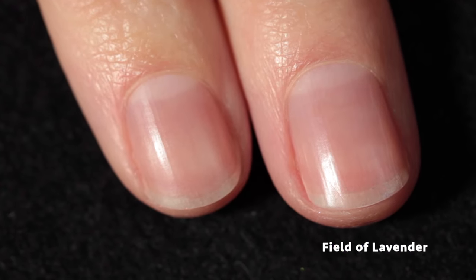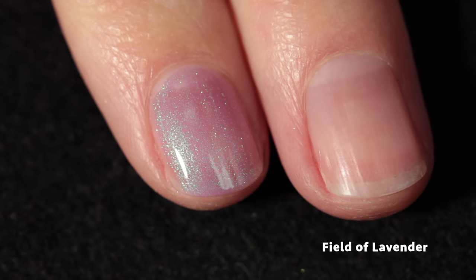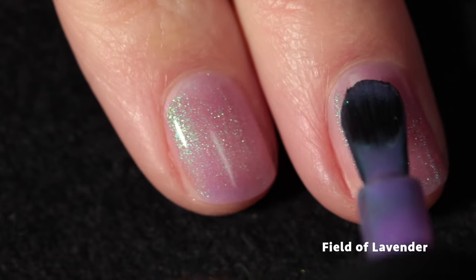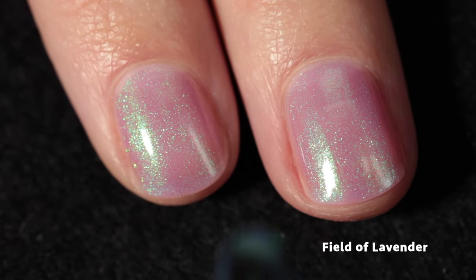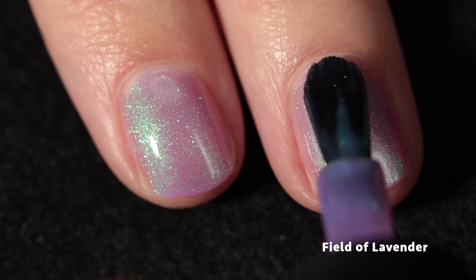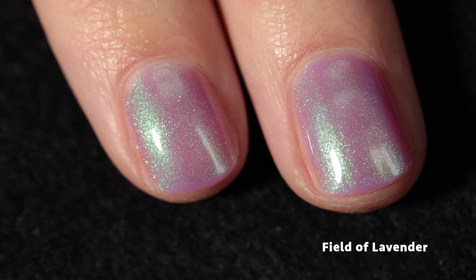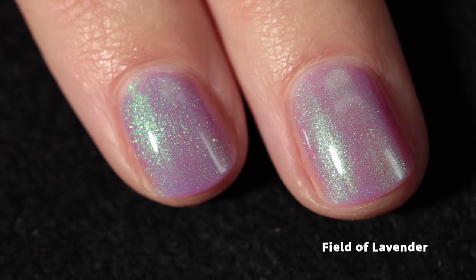Next up we have Field of Lavender, and this one is a pastel grape purple with a bright green shimmer. It's so pretty and magical, just like a field of lavender. There's actually a lavender farm not too far from where I live where you can have a picnic in the field — I should look into visiting this summer. This would be a perfect polish to wear for that. You can see just how beautifully delicate this polish is — I love the delicate balance of the base with the shimmer payoff.